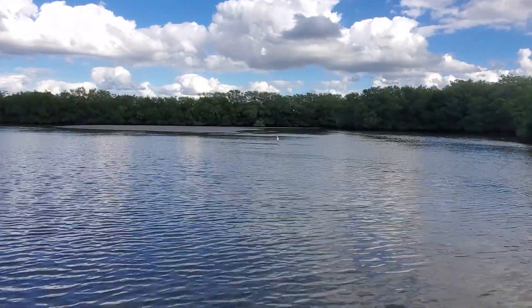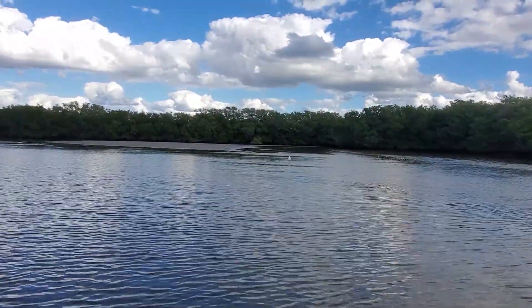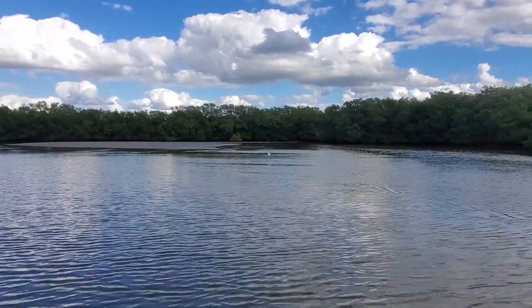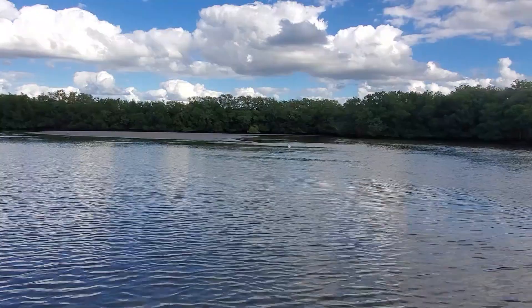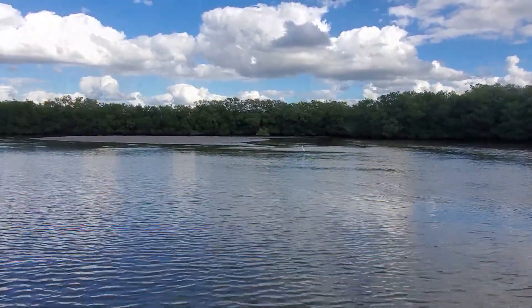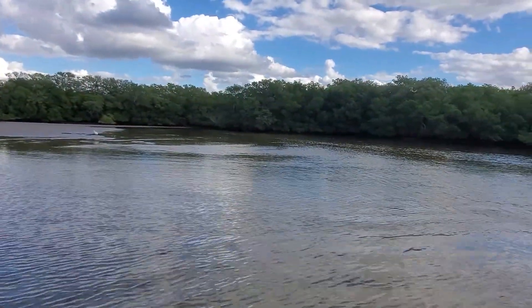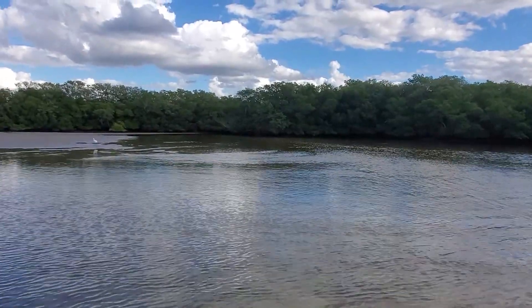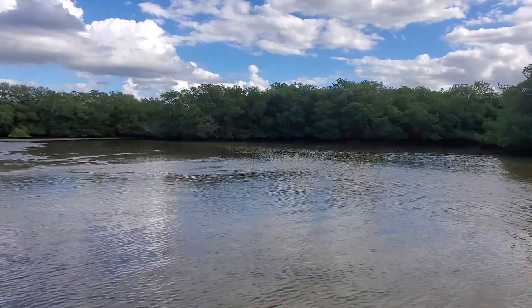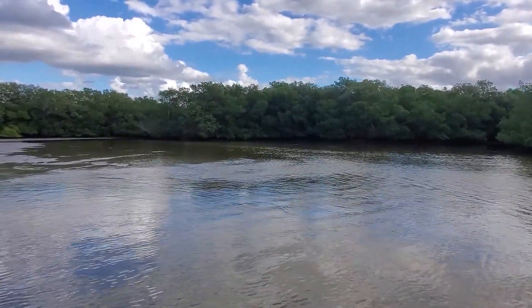We're back to that original sandbar that I started this journey out on, and it's clearly smaller than it was before. Over here there are some bay fish jumping and mullet coming through. I'm going to get in here and take a few more casts before I end my day — I'm pretty confident that at this stage of the tide I should have some luck.